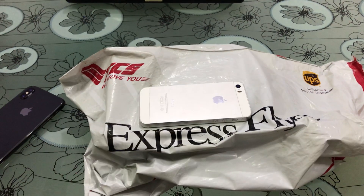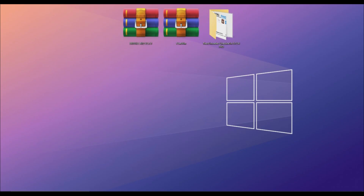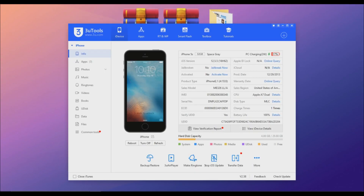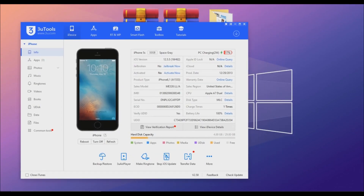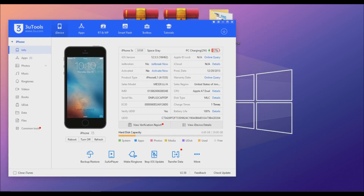So let's begin. First I'm going to show you that this iPhone is on the iCloud lock screen — it cannot be activated with 3uTools or iTunes, as you can see.